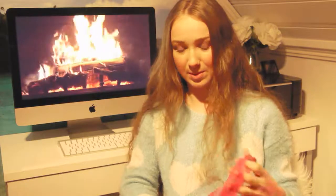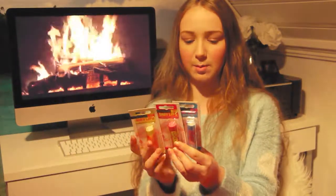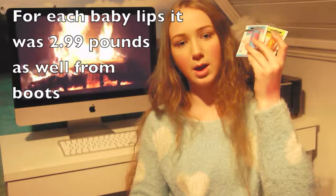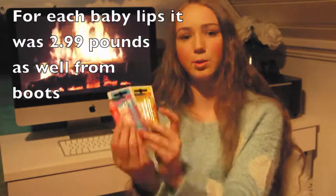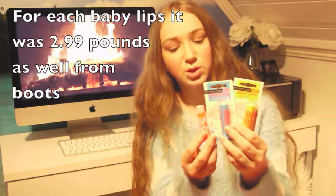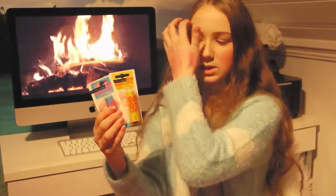I got quite a few Baby Lips. It was buy three, pay for two, so I got three. I also got three more Baby Lips at Boots on the same deal. I think I got every Baby Lips at Superdrug, but actually not quite — so I completed the collection at Boots. One of them is a gift for my best friend.